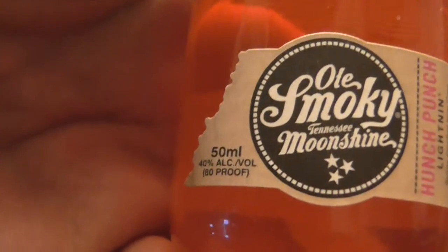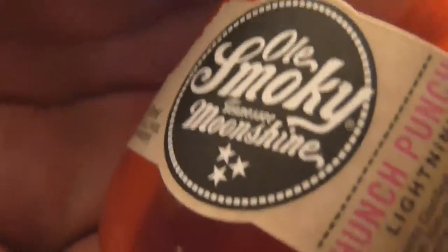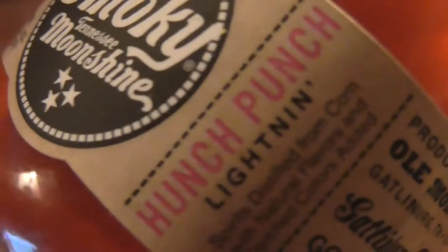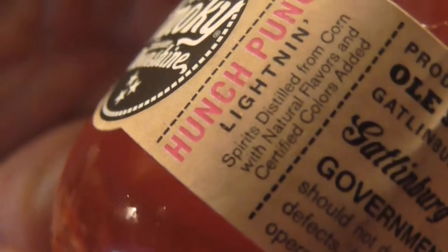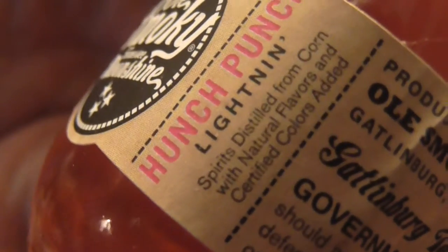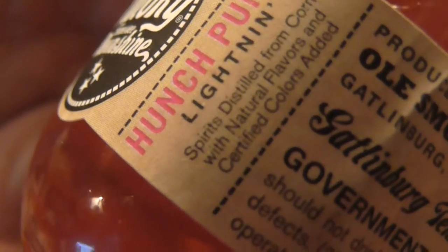In this video, we're going to be reviewing a nice refreshment called Old Smokey Tennessee Moonshine in the flavor Hunch Punch Lightning. Here are the ingredients — this is spirits distilled from corn, with natural flavors and certified colors added.